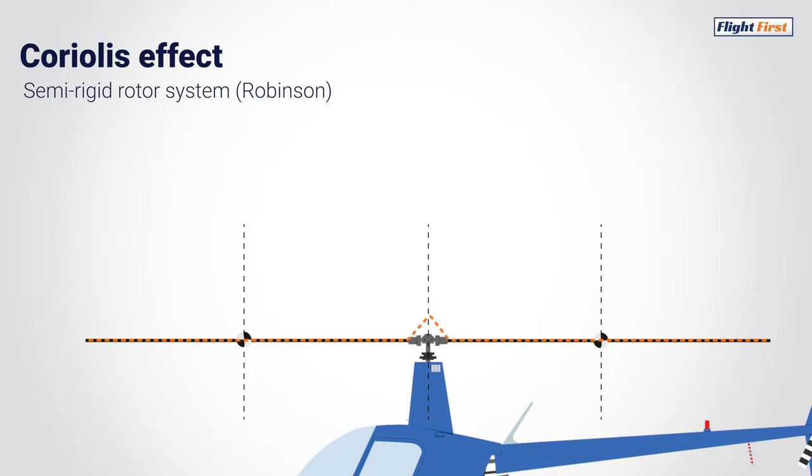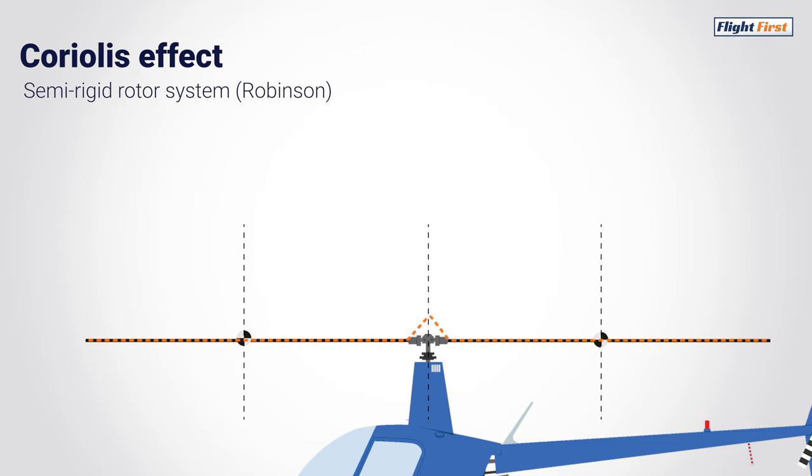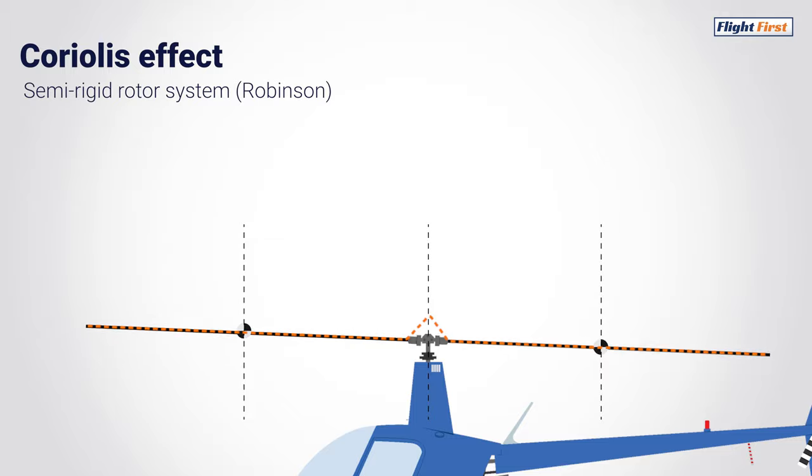When the rotor blades flap up or teeter, the center of gravity would not move inwards by any noticeable margin. This means when the rotor blades flap on a semi-rigid rotor system, the revolutions per minute will not change significantly.